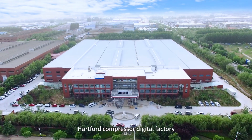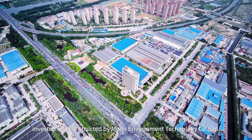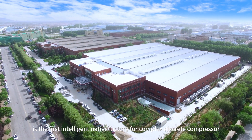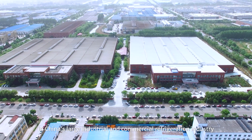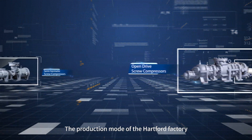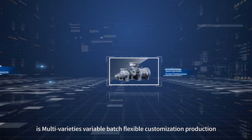The Hartford Compressor Digital Factory, invested and constructed by Inviroment Technology, is the first intelligent native factory for complex disc-grid compressor in China's large industrial and commercial refrigeration industry. The production mode of the Hartford factory is multi-varieties, flexible customization production.